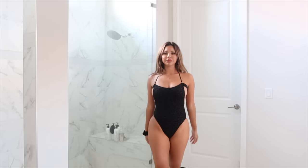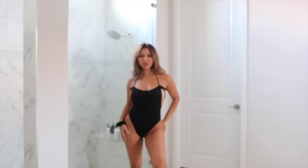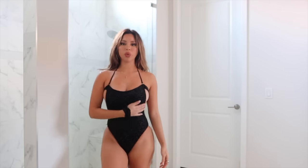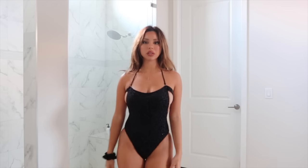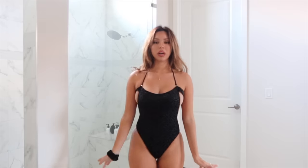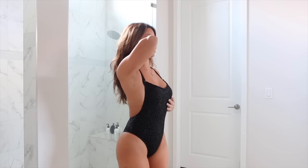This one-piece has a velvety material and straps up top that you can detach and re-hook however you want, plus a tie to make it tighter or looser. It reminds me of a leotard — you could honestly wear it as a top with black pants. It doesn't even look like a bathing suit. You can also tie it up at the top for a different look. Definitely cute and different.